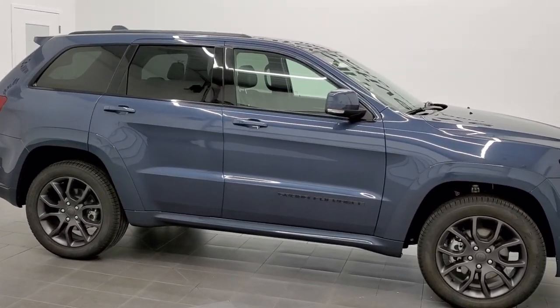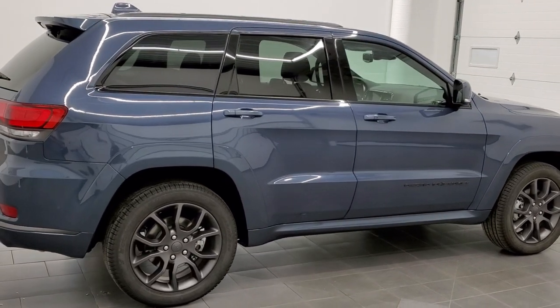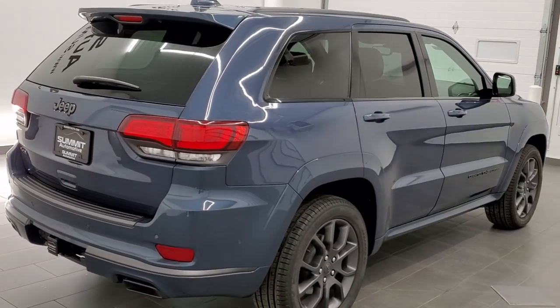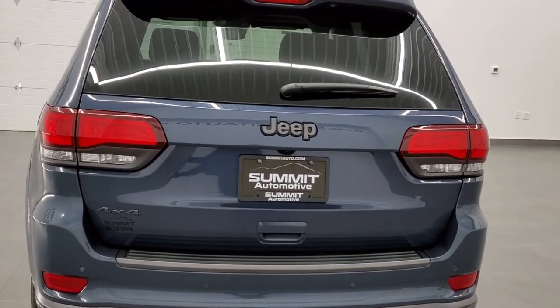This is stock number 21J115. We are here at Summit Automotive in Fond du Lac, Wisconsin, your new and used Jeep and Jeep Grand Cherokee headquarters. Today we are excited to show you this brand new 2021 Jeep Grand Cherokee Overland High Altitude Package.